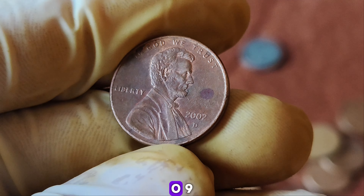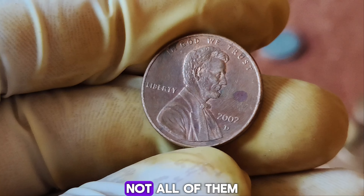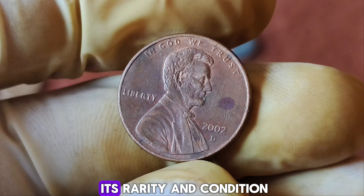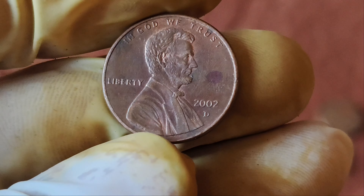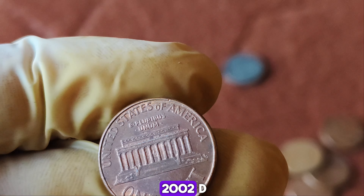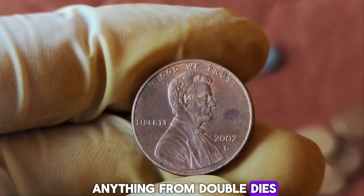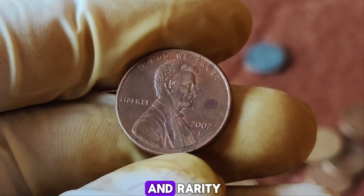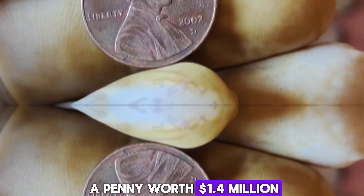The Lincoln penny, featuring the iconic image of Abraham Lincoln, has been in circulation since 1909. The D-Mint Mark indicates that this particular penny was minted in Denver. While millions of these pennies were produced, not all of them are created equal. What makes this 2002 D-penny stand out? The key lies in its rarity and condition. This penny is a rare error coin, meaning it has a unique flaw that occurred during the minting process. Error coins are highly sought after by collectors because they are one-of-a-kind and can be extremely valuable. Error coins can include anything from double dies, off-center strikes, to planchet errors. The specific error on this penny makes it incredibly rare, and rarity often translates to high value in the world of coin collecting.